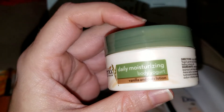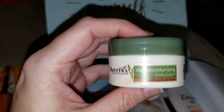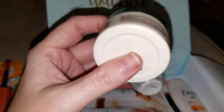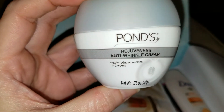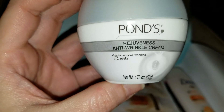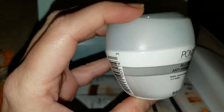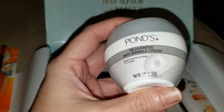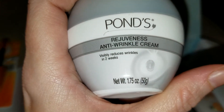Then you get Aveeno Daily Moisturizing Body Yogurt in vanilla and oats lotion, which would be good for this time of year with itchy, dry skin from the forced dry heat — we all get that. And then Pond's Rejuvenous Anti-Wrinkle Cream — visibly reduces wrinkles in two weeks. Hey, that's exciting! This is sample size, but it's a good amount. You get 1.75 ounces, so that's pretty good.